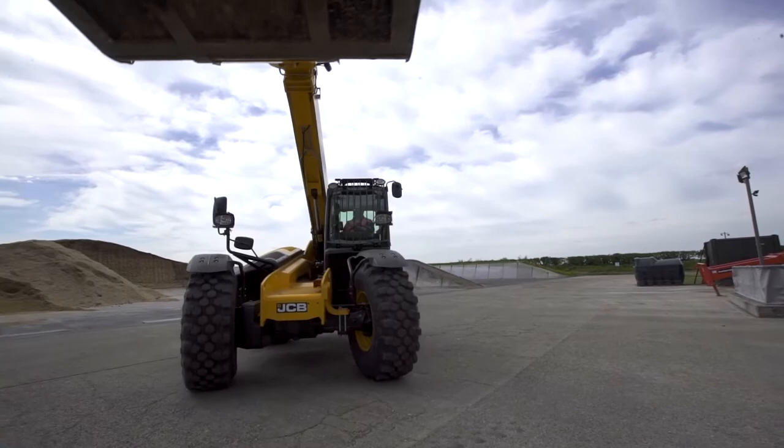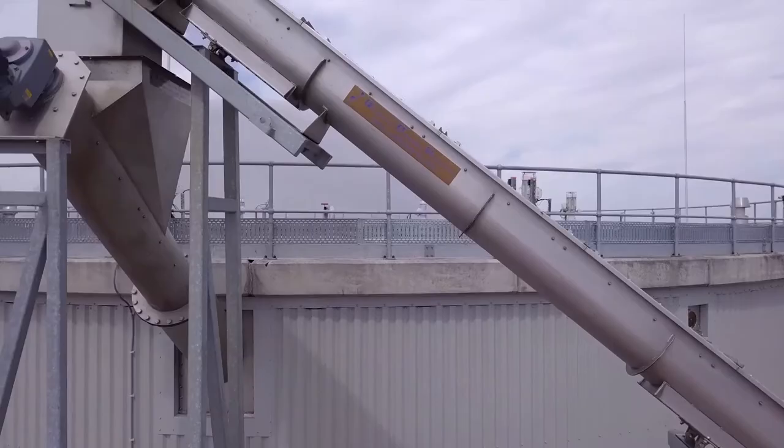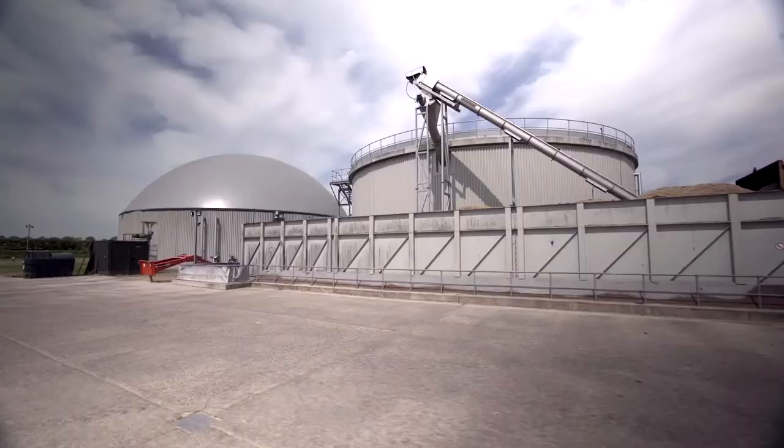Fed daily through a fully automated hopper, the feedstock is digested in the absence of oxygen, producing a steady and reliable flow of biogas.